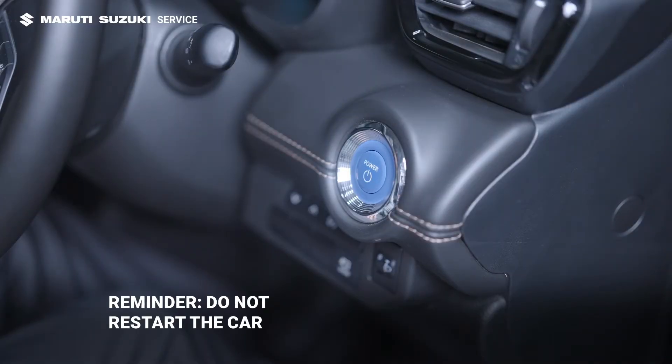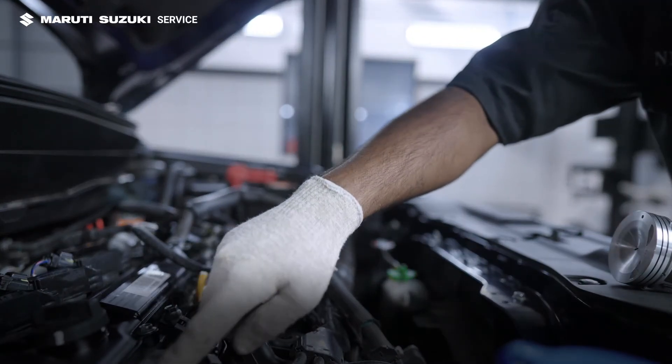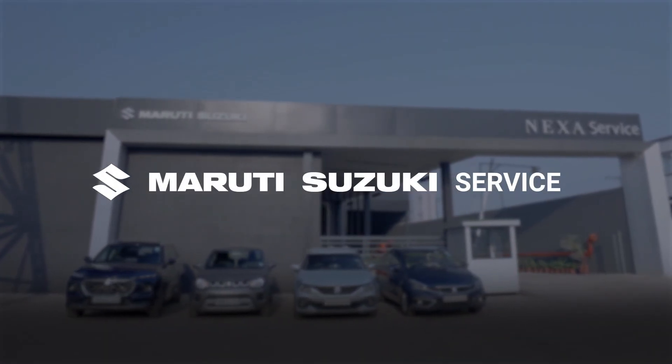Reminder: after a flood, don't start the engine. Hydro-lock can cause severe, costly damage. In such cases, call your nearest Maruti Suzuki dealership for assistance.